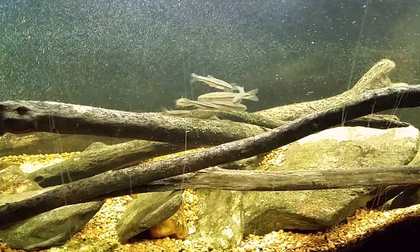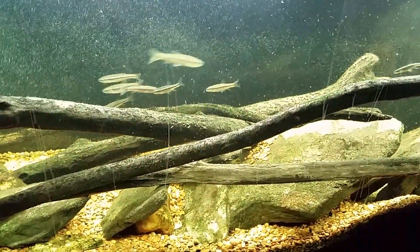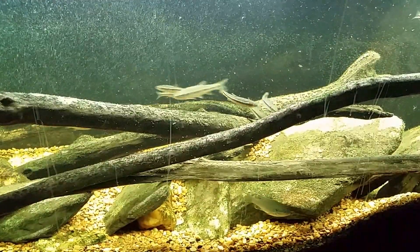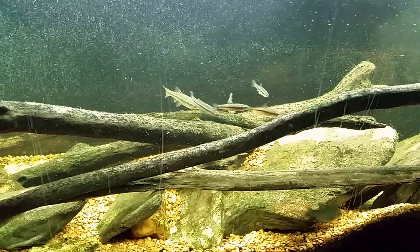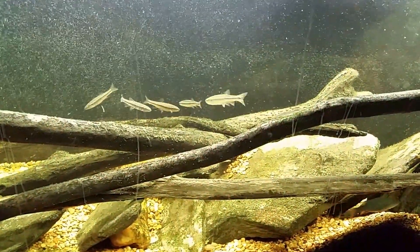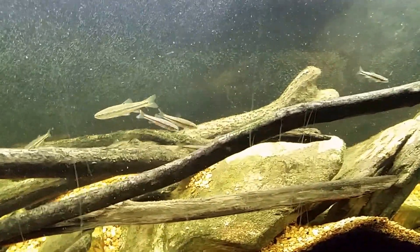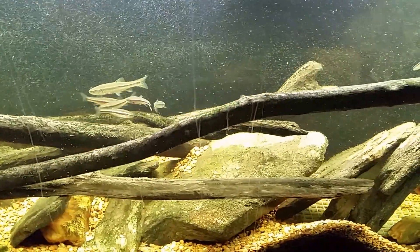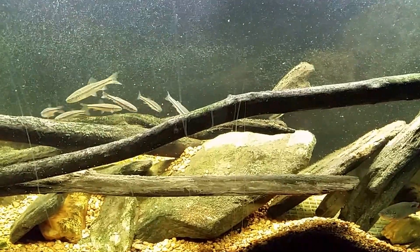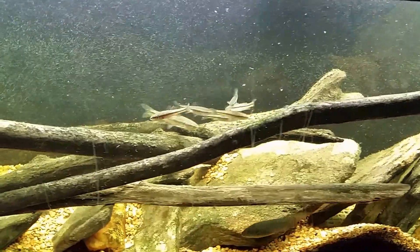That tank got me a lot of views when my channel was very far from popular. In fact, one of my most popular videos — which has driven a lot of people to my channel — was a feeding video of my largemouth bass in that tank. That video has got 150,000 or 160,000 views now. So I kind of thought I could recapitulate that: set up a cool tank, get lots of views, and have something fun, interesting, and exciting.